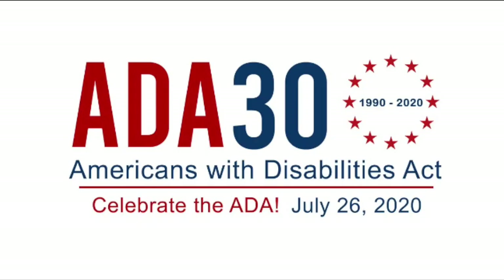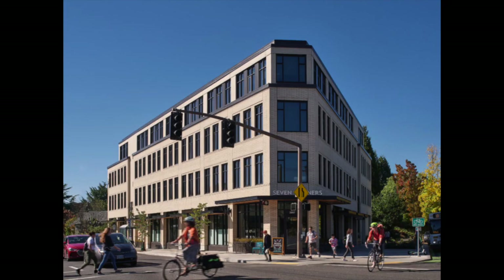For the 30th anniversary of the ADA, we'd like to take you on a virtual tour of our building, the Seven Corners Collaborative, and show you what the evolution of accessibility looks like.